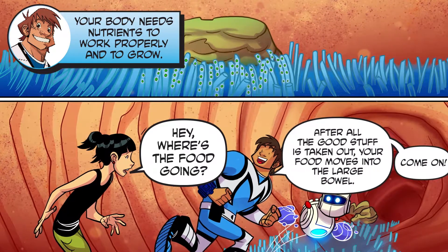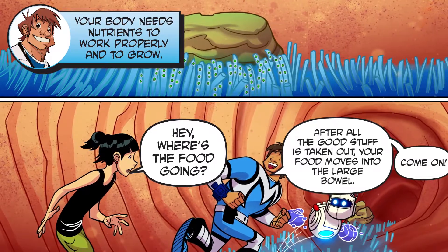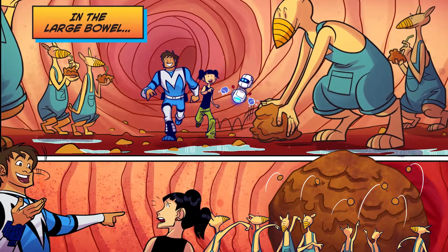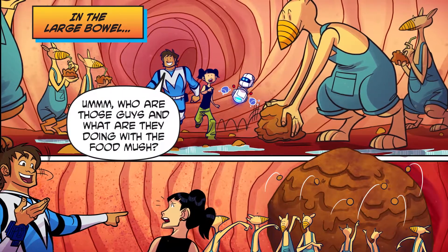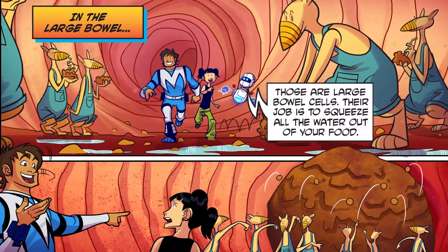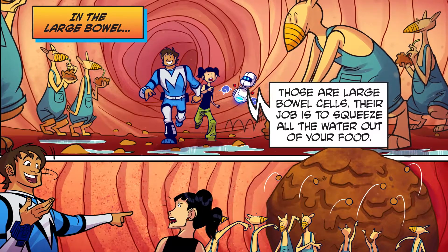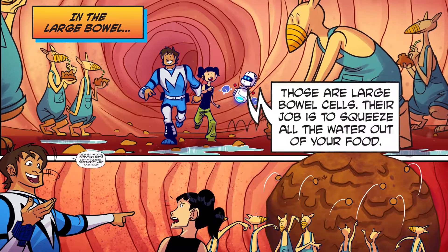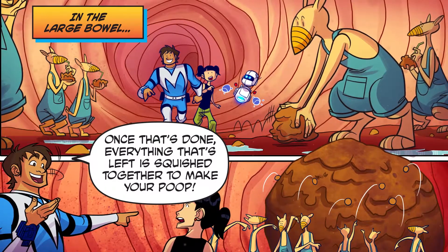Where's the food going? After all the good stuff is taken out, your food moves into the large bowel. In the large bowel! Those are large bowel cells. Their job is to squeeze all the water out of your food. Once that's done, everything that's left is squished together to make your poop.